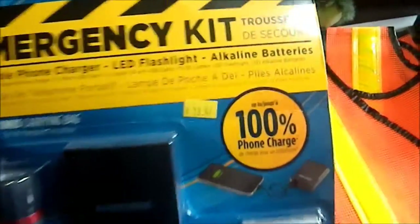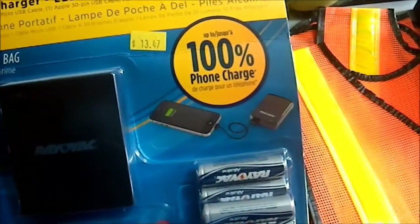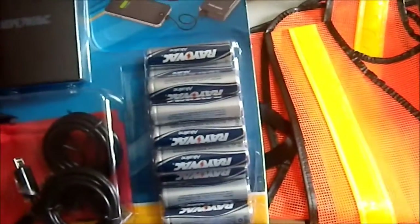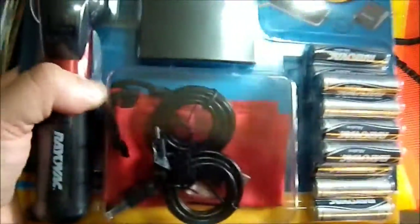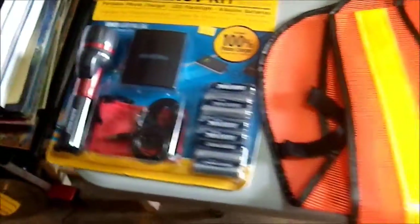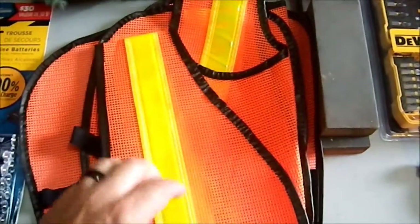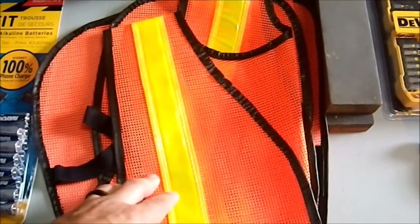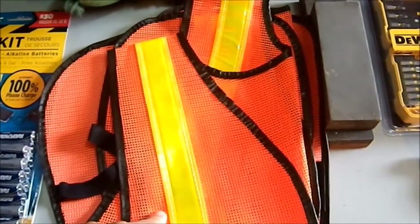I picked up this Rayovac emergency kit — they were asking $13.47 on the shelf but I only paid $10.10 due to a registered discount. This is a phone charger that runs off AA batteries, which are nearly ubiquitous. The batteries alone are probably worth almost ten bucks, and it also comes with cabling and a flashlight, so I was really impressed by this kit for only ten dollars. Then I picked up two safety vests — decent quality, mesh, rubberized, with nice reflective straps — for our car trunks. Being highly visible while working on your car on the side of a road can save your life.